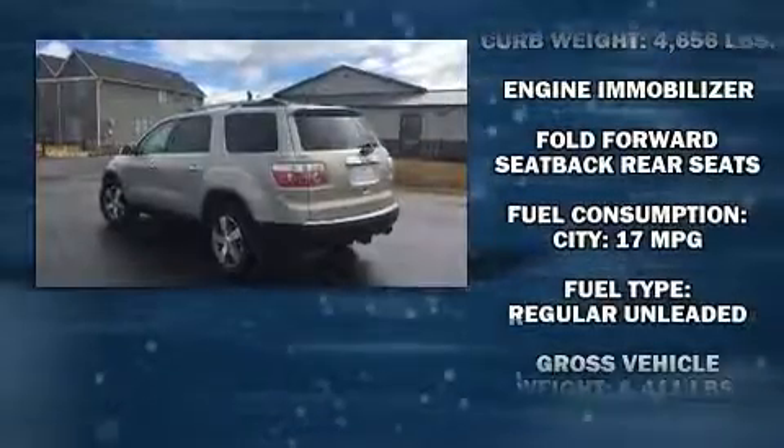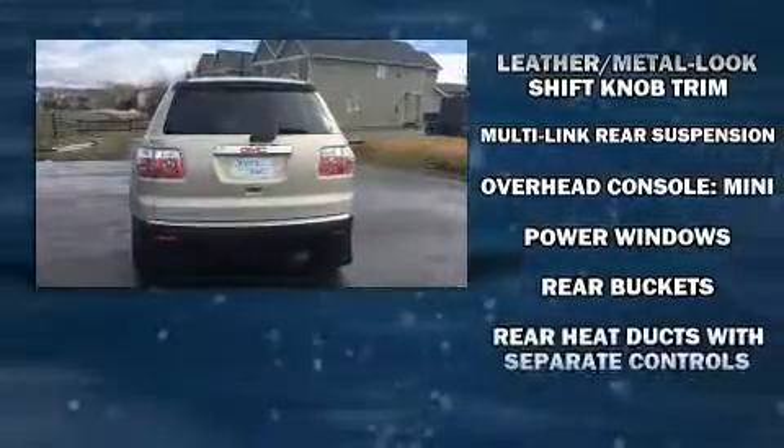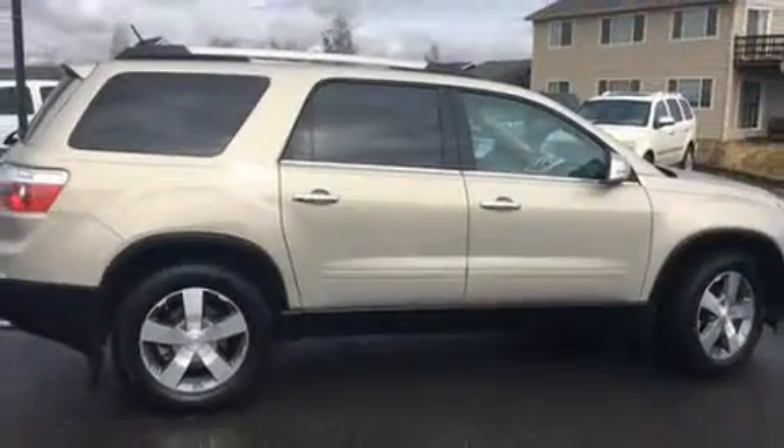Passenger security is always assured thanks to various safety features such as dual front impact airbags, front and side impact airbags, traction control, ignition disabling, OnStar, and four-wheel disc brakes with ABS.